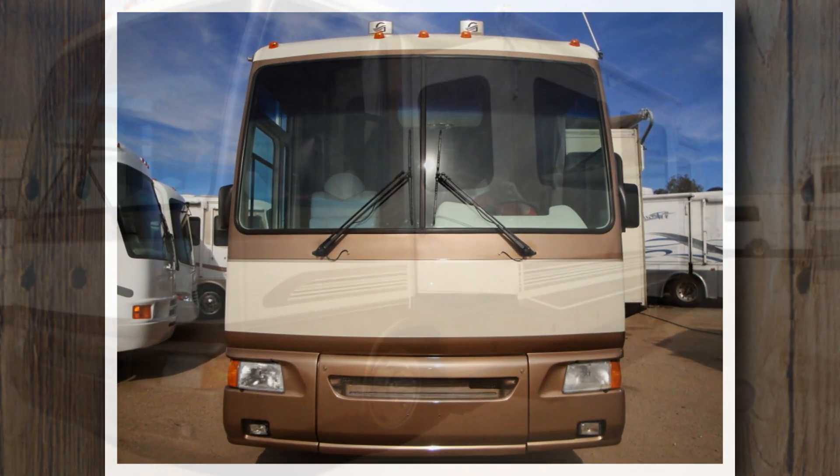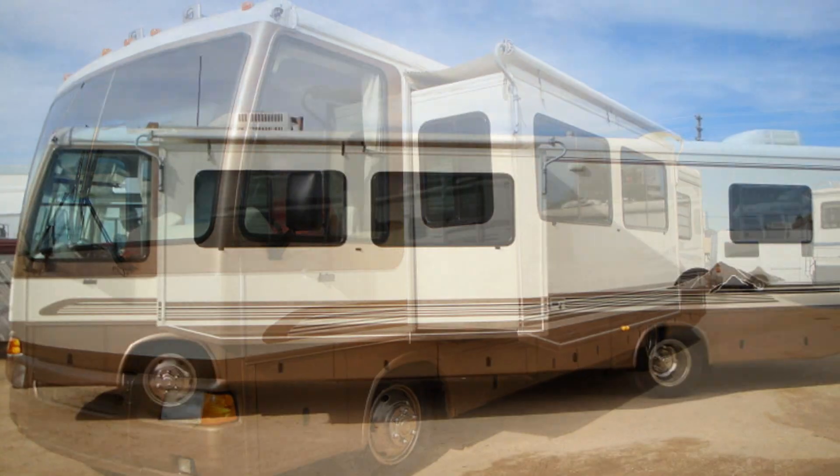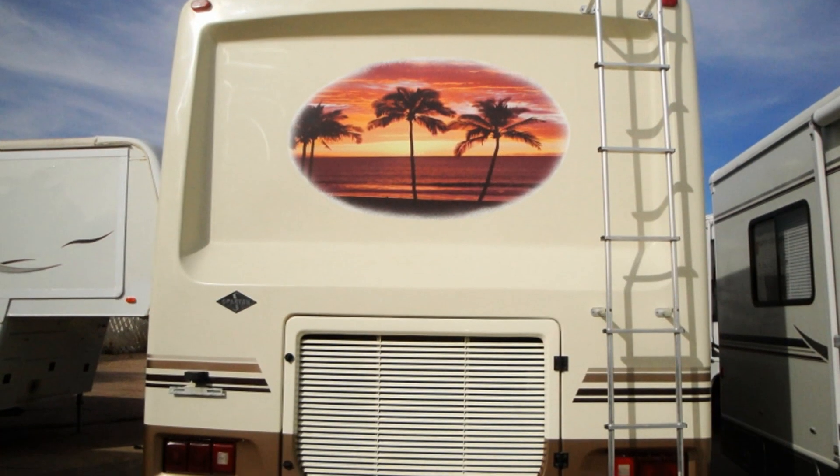This is a 36-foot RV with a slide-out on a Spartan chassis, powered by a Cummins 230 horsepower 5.9 liter diesel engine with a six-speed Allison transmission.